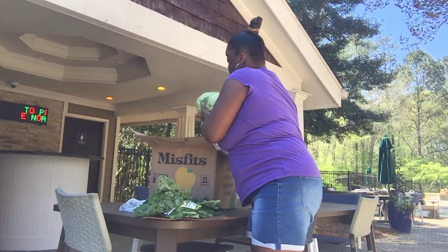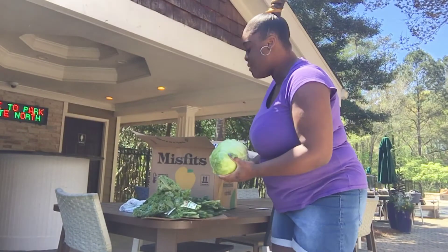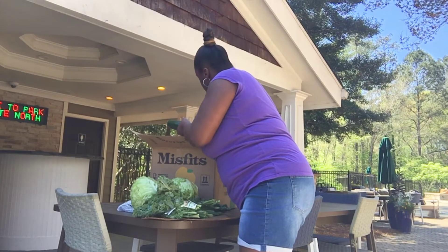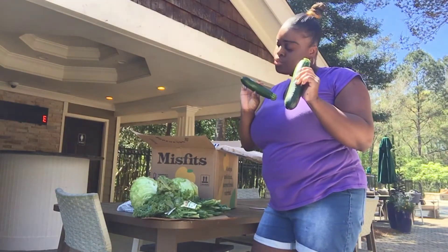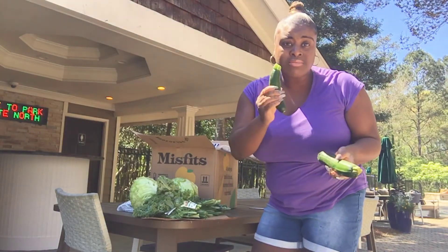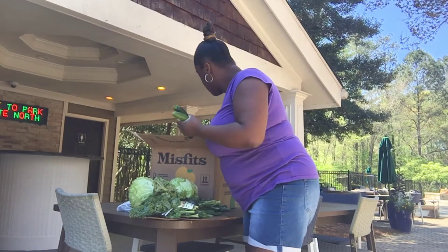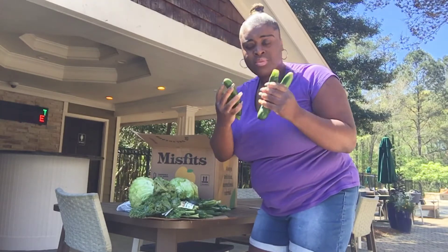We also have two heads of lettuce, which looks better this time. Also this looks like a zucchini — yes, this is a zucchini! So we got a big zucchini and some baby zucchinis. Let me show you the size difference — they gave us about five.